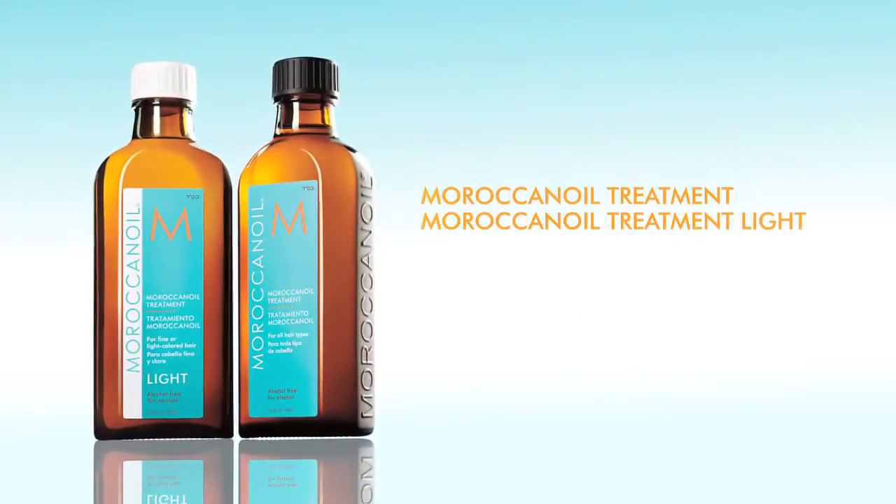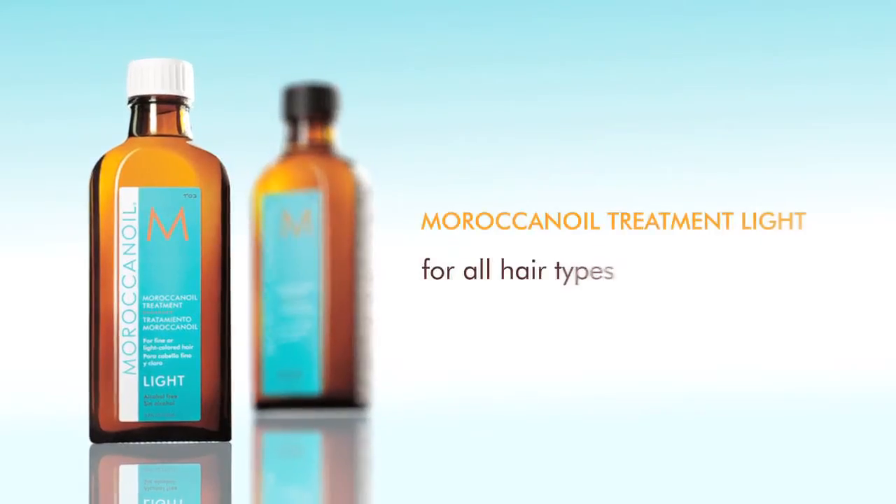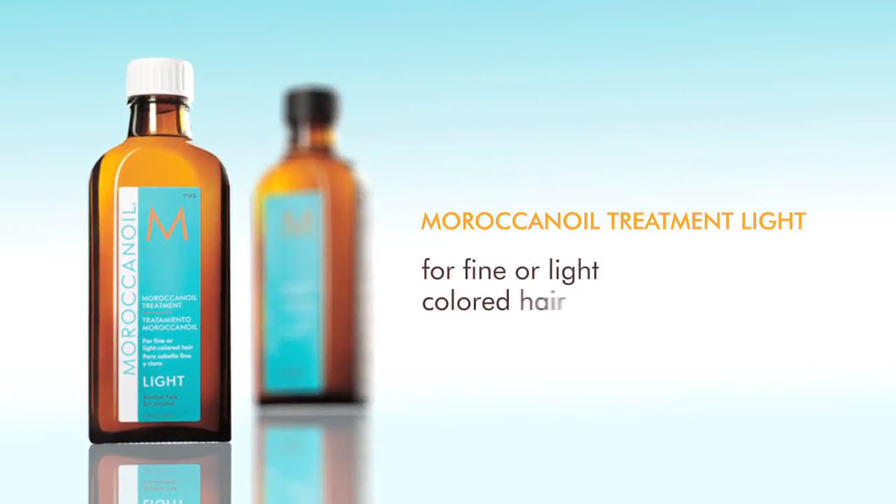Our signature products, the Moroccan Oil Treatments, are ideal for all hair types. Both Moroccan Oil Treatment and Moroccan Oil Treatment Light have the same benefits. The difference is that Moroccan Oil Treatment Light is ideal for fine or light-colored hair.